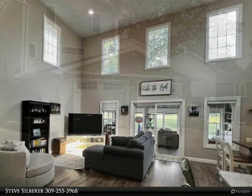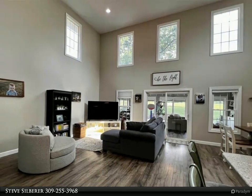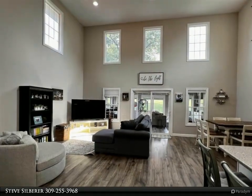They say location is everything — well this is everything. From the golf course views from the back patio and the beautiful wooded park out your front door, it's like vacation living all year long.